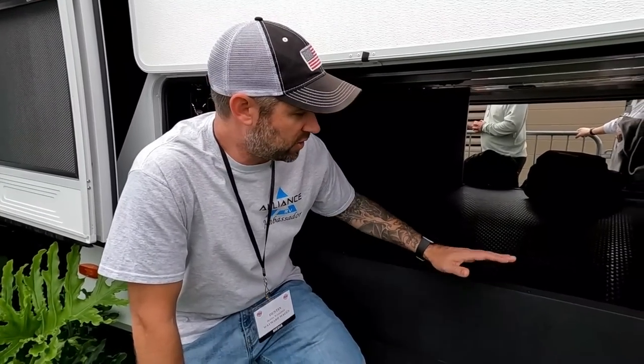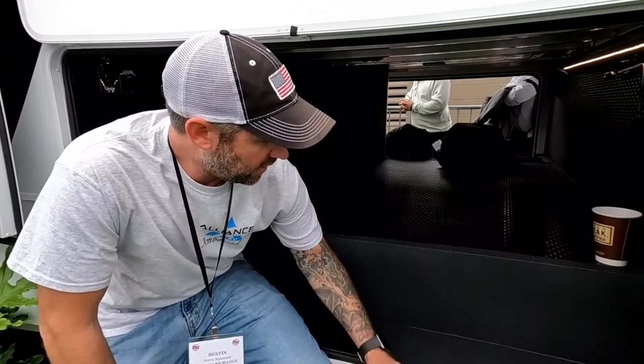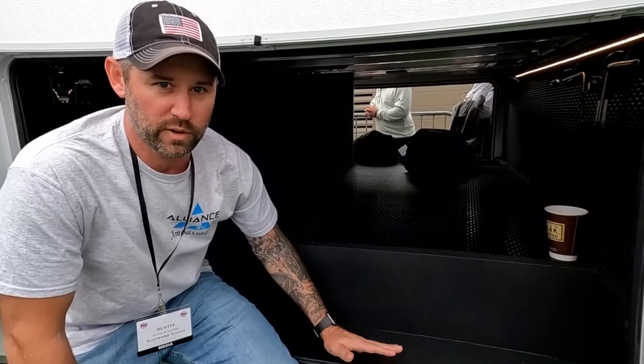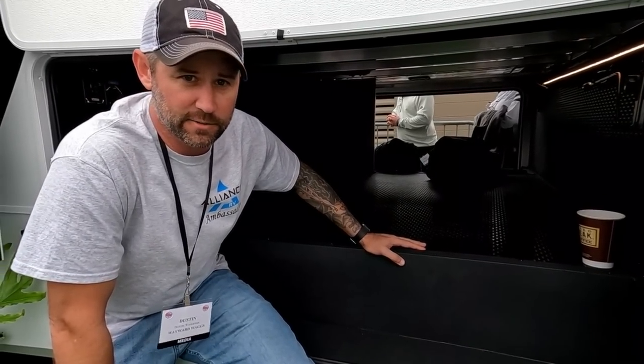The Alliance has the drop frame and the Brinkley doesn't. The difference is you don't get as much storage in the Brinkley — the storage sits up higher. With a drop frame, it's dropped way down so your storage starts right at the entryway door and goes all the way through, so you get a little bit more storage in the Alliance.